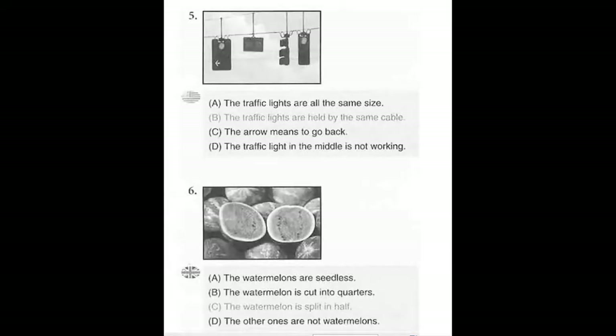Number 5. Look at the picture marked number 5 in your test book. A. The traffic lights are all the same size. B. The traffic lights are held by the same cable. C. The arrow means to go back. D. The traffic light in the middle is not working.